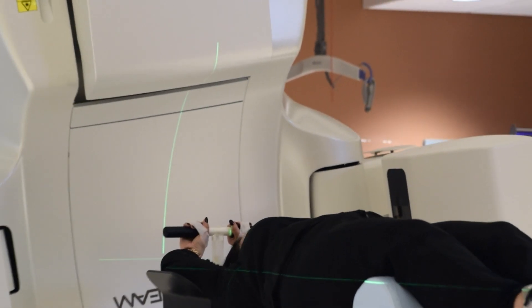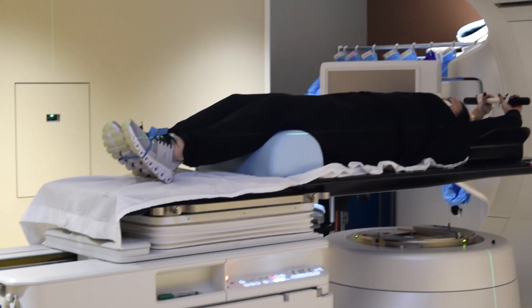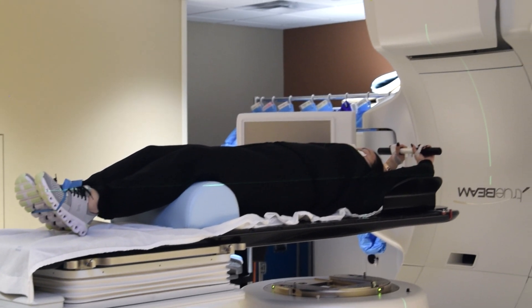Since the voltage used is a thousand times more powerful than that used for a CT scan or chest x-ray, the number of treatments can be greatly reduced.